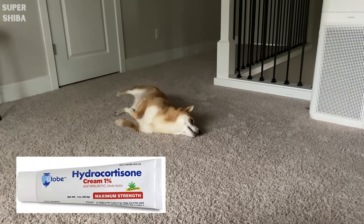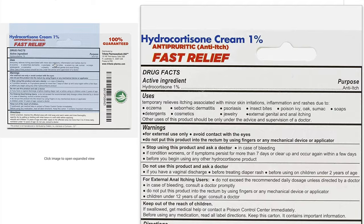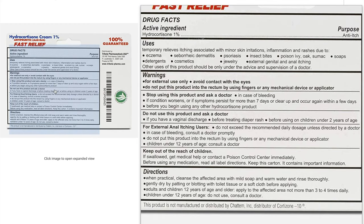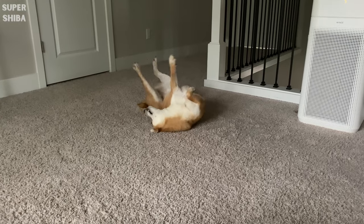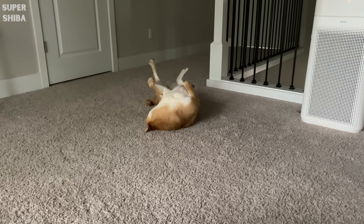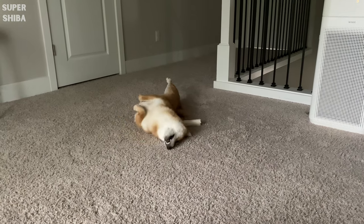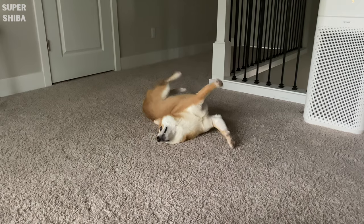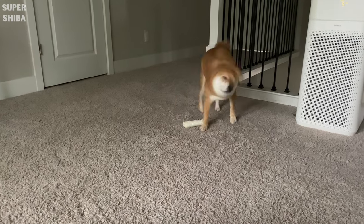Hydrocortisone cream. This is an anti-itch cream designed for humans but it is also safe to use on your dog. Do keep in mind you always want to consult with your vet if your dog has any skin problems. We use this cream whenever there is an itchy patch on Jimmy. This cream is for external use only, so once you apply it, make sure your dog cannot lick it afterwards.